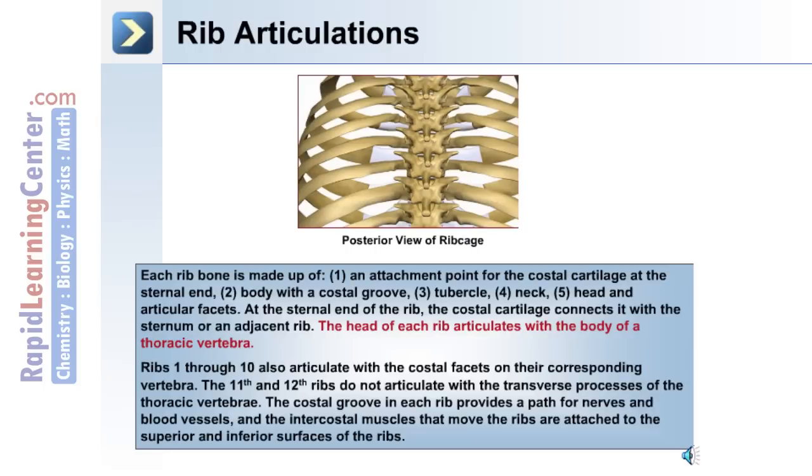At the sternal end of the rib, the costal cartilage connects it with the sternum or the adjacent rib. The head of each rib articulates with the body of a thoracic vertebra. Ribs 1 through 10 also articulate with the costal facets on their corresponding vertebrae. The 11th and 12th ribs do not articulate with the transverse processes of the thoracic vertebrae. The costal groove in each rib provides a path for nerves and blood vessels, and the intercostal muscles that move the ribs are attached to the superior and inferior surfaces of the ribs.